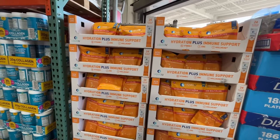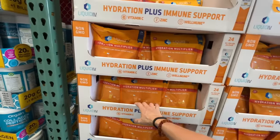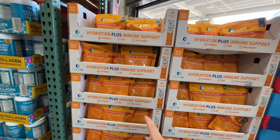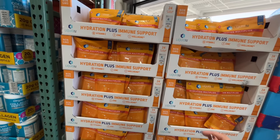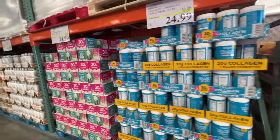They have this immune support Liquid IV. I love this stuff. I don't necessarily love this flavor, but it's great for immune support and it's a hydration multiplier. I love Liquid IV. 24 sticks for $23, normally $29.